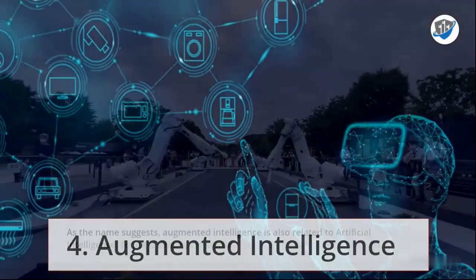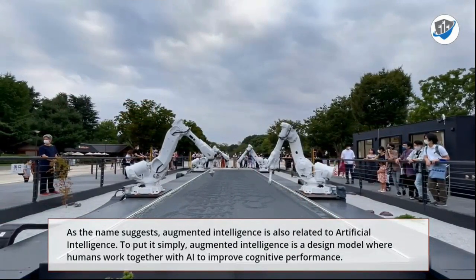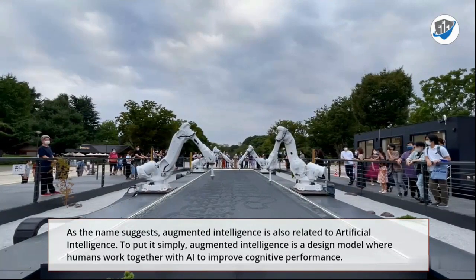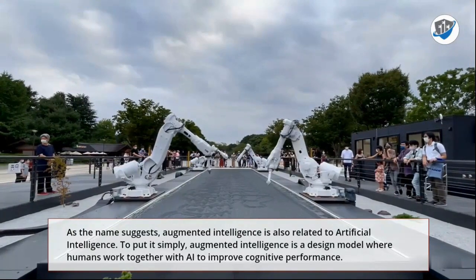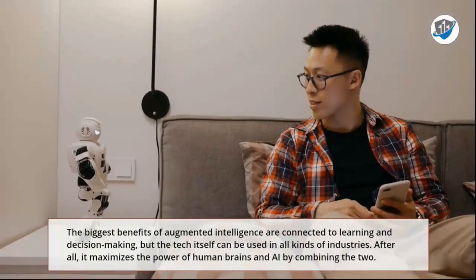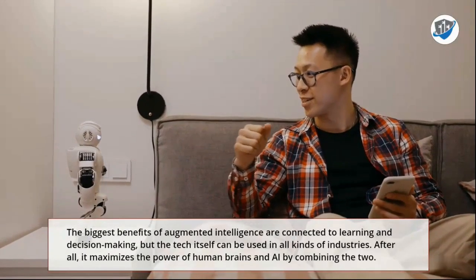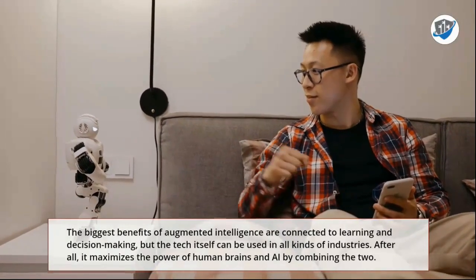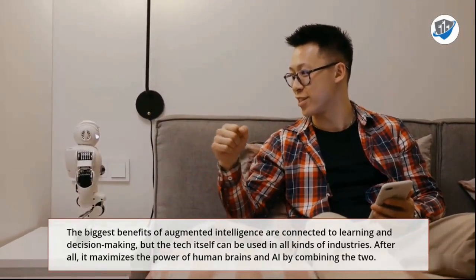4. Augmented Intelligence. As the name suggests, augmented intelligence is also related to artificial intelligence. To put it simply, augmented intelligence is a design model where humans work together with AI to improve cognitive performance. The biggest benefits of augmented intelligence are connected to learning and decision-making, but the tech itself can be used in all kinds of industries. After all, it maximizes the power of human brains and AI by combining the two.